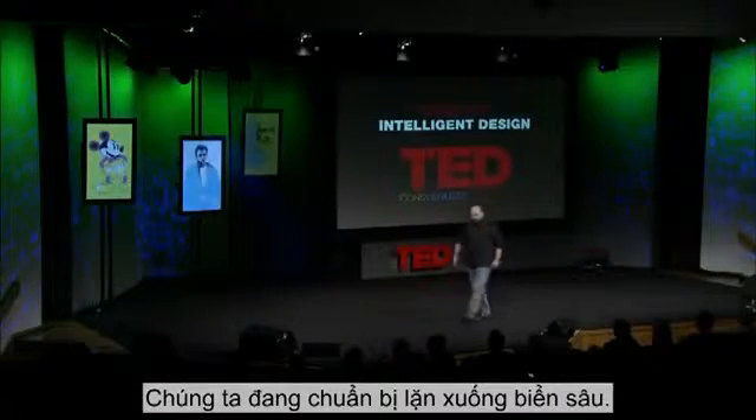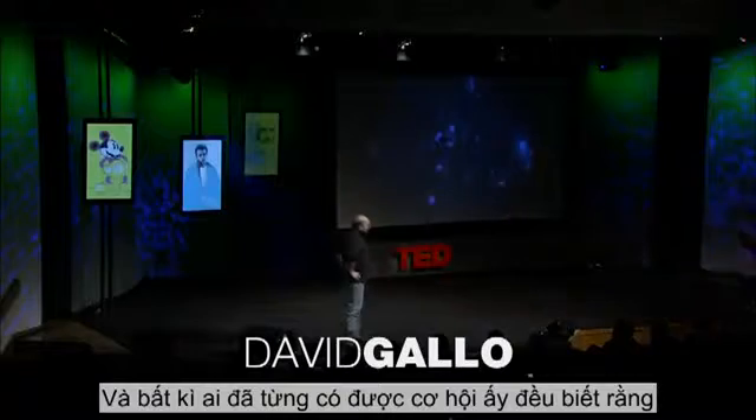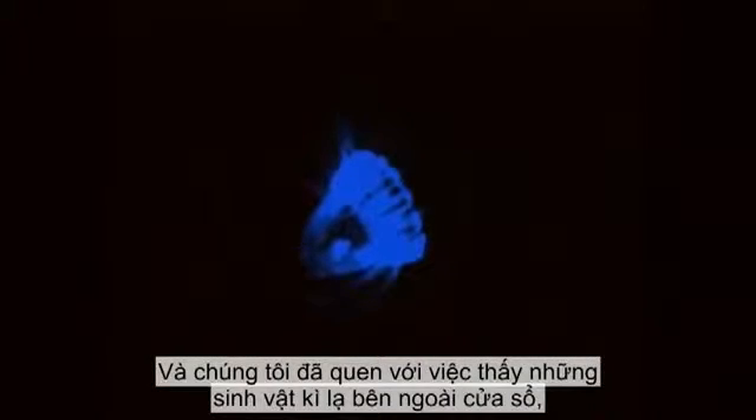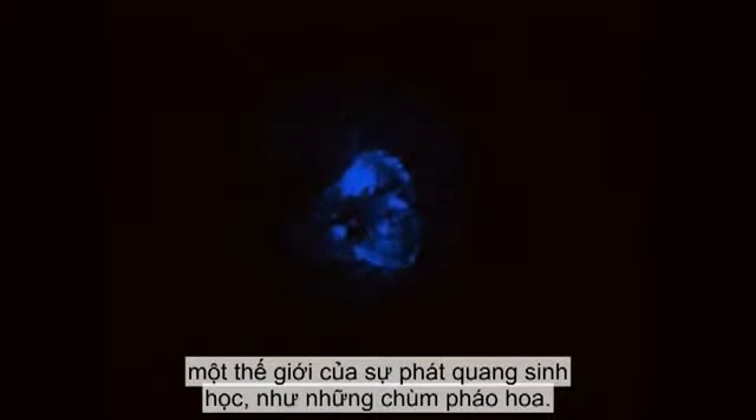We're going to go on a dive to the deep sea. And anyone that's had that lovely opportunity knows that for about two and a half hours on the way down, it's a perfectly positively pitch-black world. And we used to see the most mysterious animals out the window that you couldn't describe — these blinking lights, a world of bioluminescence like fireflies.